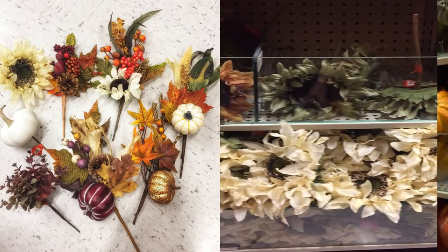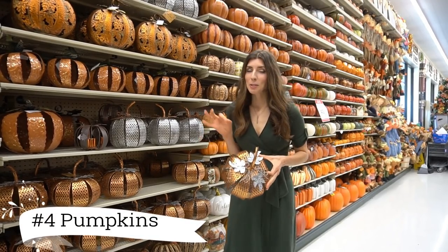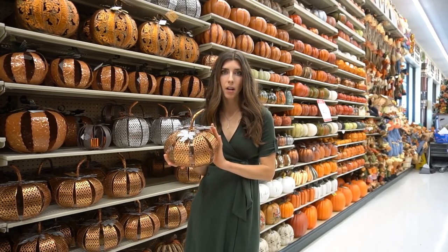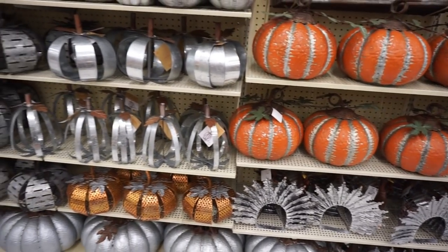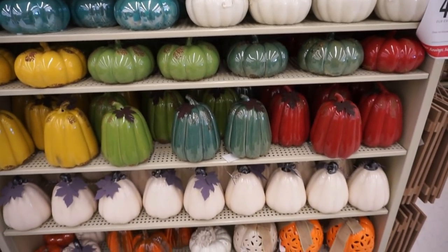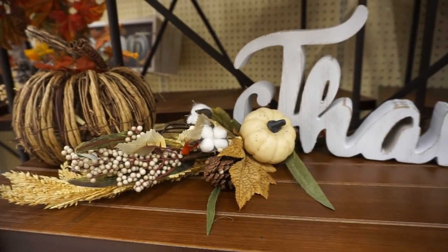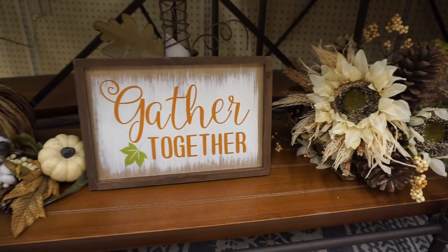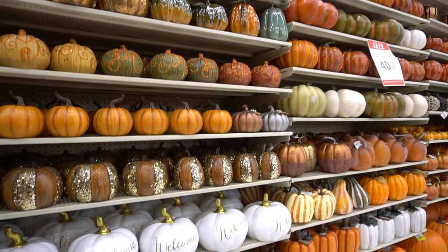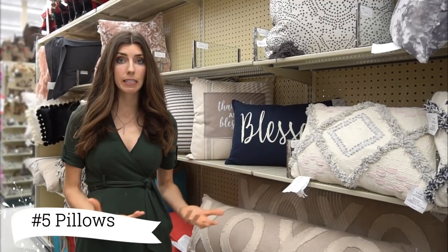You guys know that I am just a bit of a pumpkin hoarder and I have a ton of them throughout the house this year. I love the different styles that Hobby Lobby has — they have the metal ones, ceramic ones, and the traditional style that you can easily layer throughout your house. You can use them as a focal piece on a shelf, or layer them up your doorway or down the staircase. There are lots of different ways to style these and they are super affordable.